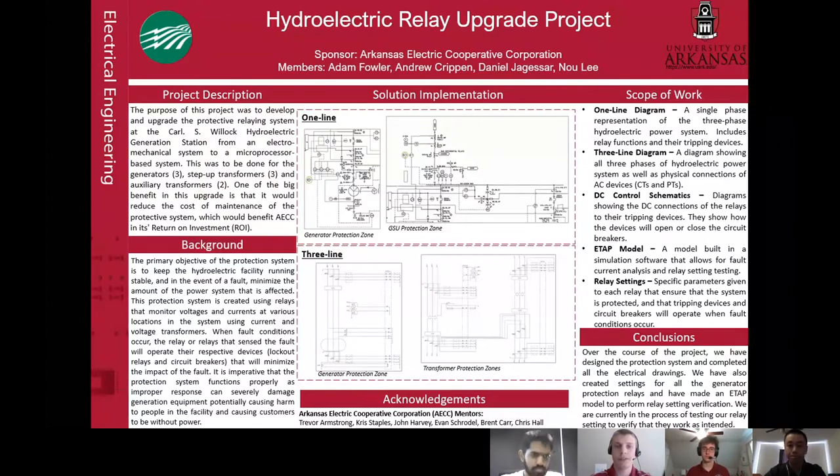The primary objective of the protection system is to keep the hydroelectric facility running stable and, in the event of a fault, minimize the amount of the power system that is affected. The protection system is created using relays that monitor voltages and currents at various locations in the system using voltage and current transformers. When fault conditions occur, the relay or relays that sense the fault will operate their respective devices, either lockout relays or circuit breakers, and those will minimize the impact of the fault. It is imperative that the protective system functions properly, as improper response can severely damage generation equipment, which can further damage employees in the plant and cause customers to lose power.